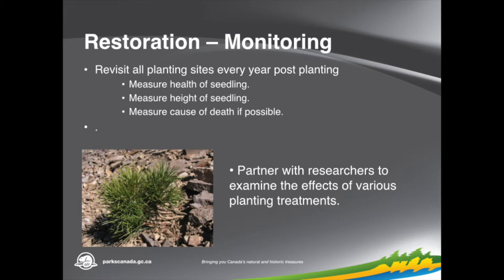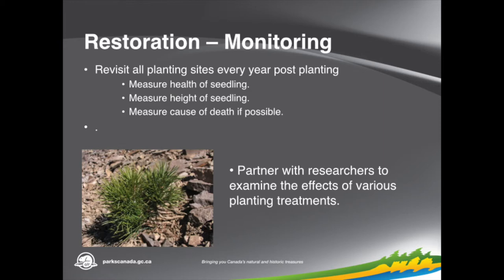After planting, we've gone back and monitored those sites to see how the seedlings are doing — looking at whether they're still alive, how well they're growing, their health, and if they're dying, what the cause of death was. We've also partnered with researchers from Montana State University to look at different effects of certain site characteristics or site preparations on the success of the trees. Just recently in the Nutcracker Notes — a publication from the Whitebark Pine Ecosystem Foundation — some of the results from what they found at Summit Lake, where we've had three years of data, were published.